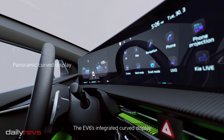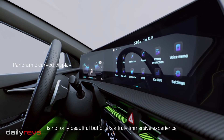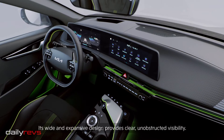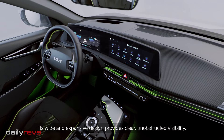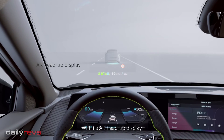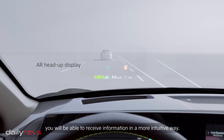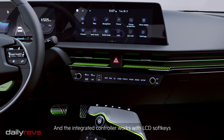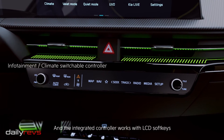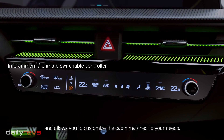The EV6's integrated curved display is not only beautiful, but offers a truly immersive experience. Its wide and expansive design provides clear, unobstructed visibility. With its AR head-up display, you will be able to receive information in a more intuitive way. And the integrated controller works with LCD soft keys and allows you to customize the cabin matched to your needs.